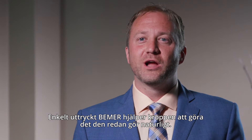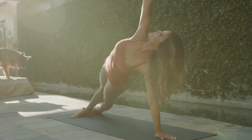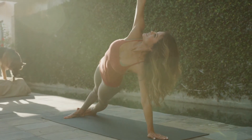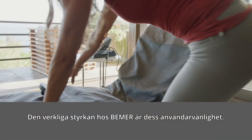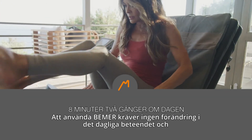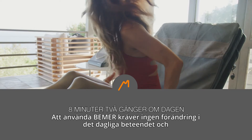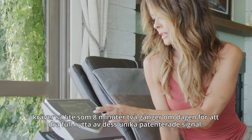Simply put, Beamer helps the body do what it already does naturally. The real power of Beamer is in its ease of use — requiring no change in daily behaviour and as little as 8 minutes twice a day to reap the full benefits of its unique patented signal.